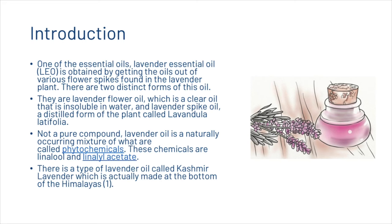One of the essential oils, lavender essential oil is obtained by getting the oils out of various flower spikes found in the lavender plant. There are two distinct forms: lavender flower oil, which is a clay oil that is insoluble in water, and lavender spike oil, a distilled form of the plant called lavandula latifolia. Lavender oil is a naturally occurring mixture of phytochemicals — specifically linalool and linalyl acetate.